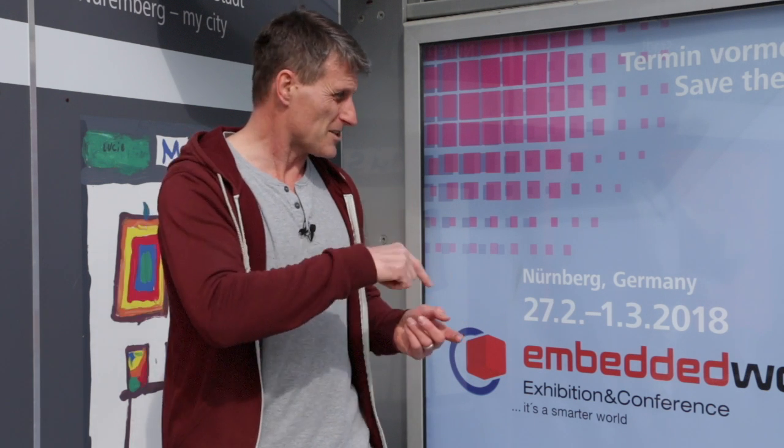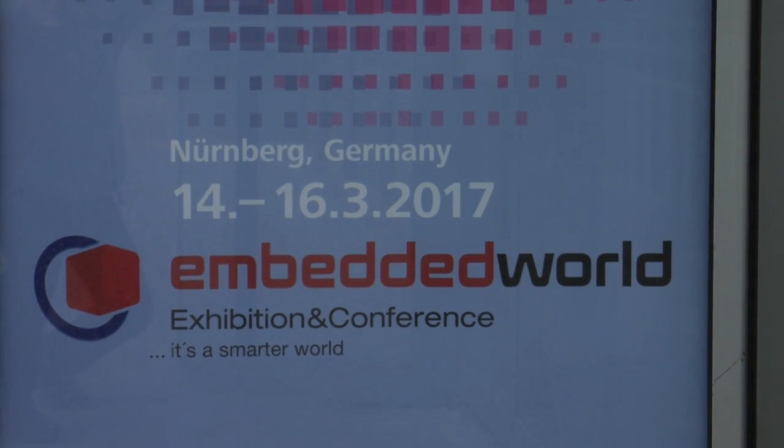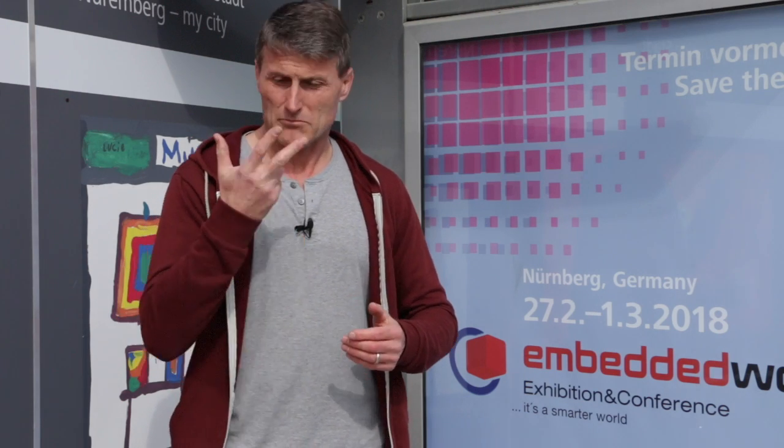Hi fellow embedders, it's Georg here and today I'm in Nuremberg at the Embedded World. Don't be astonished — this sign is for next year's exhibition, but on the other side is the one from today and the day after tomorrow. It's a three-day period here in Nuremberg for the Embedded World.